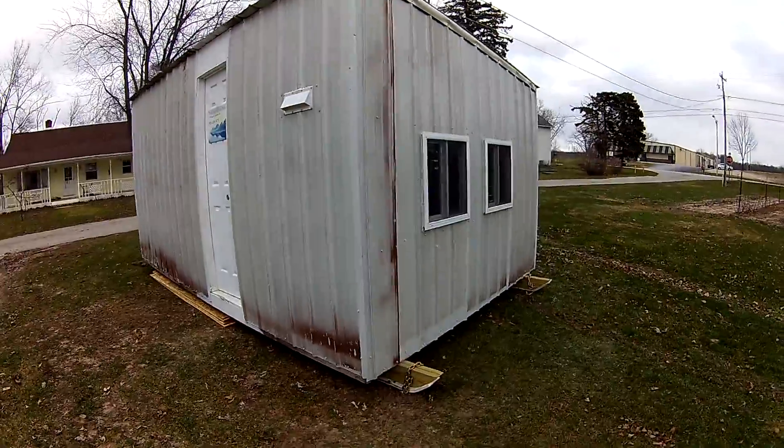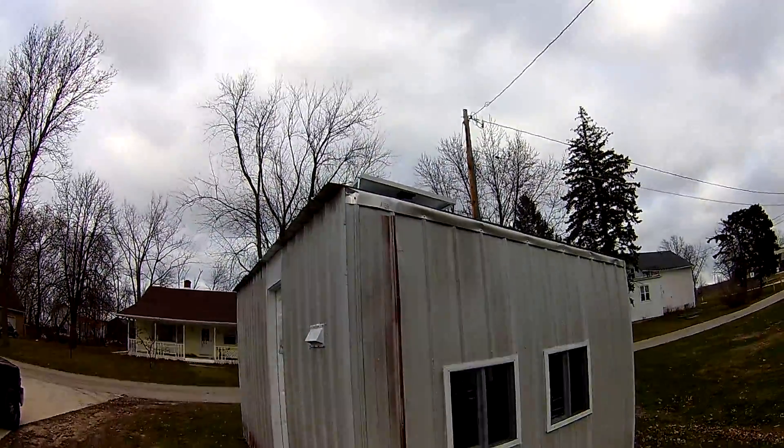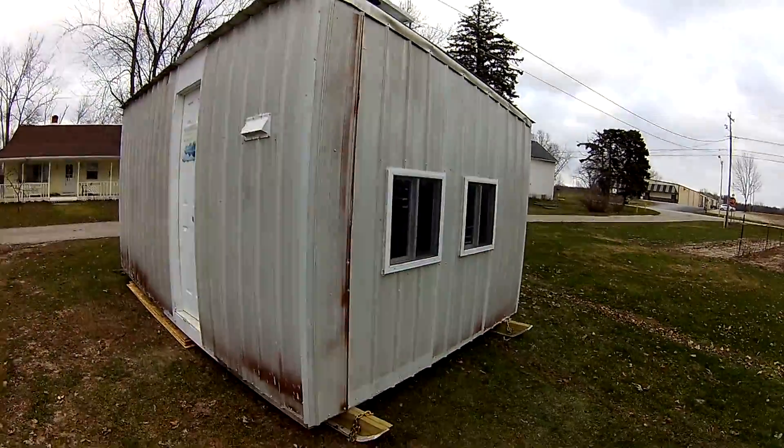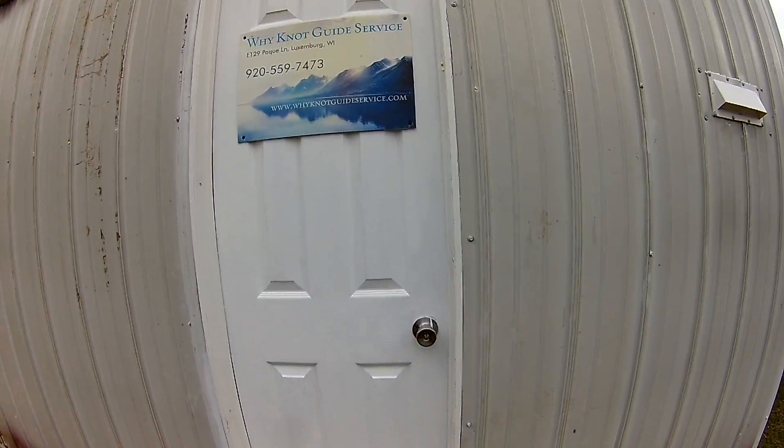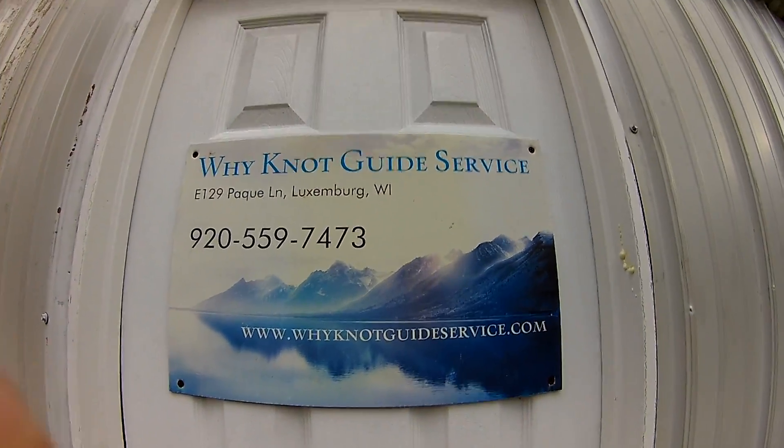Here we have our new 10 by 16 sleeper shack, solar panel on the roof, a couple windows on this end, vent out the side, and more inside here.